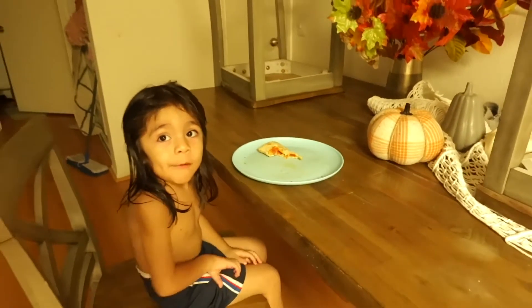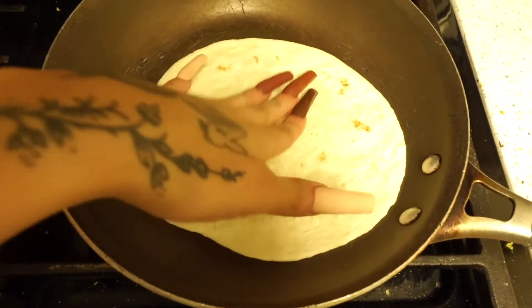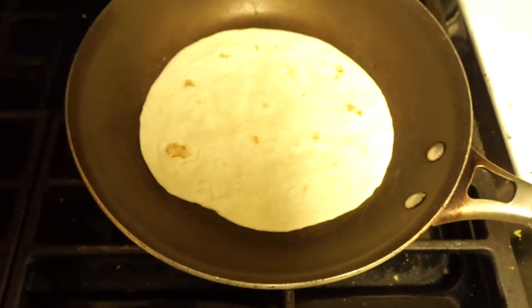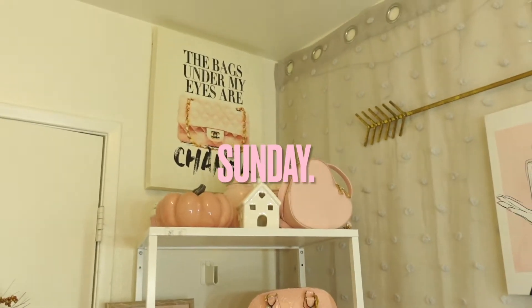For lunch — not really lunch because it's 4:30 — I just had a bagel in the morning, so now I'm just going to have a quesadilla. Then I'm going to put the babies down for a nap, eat this, get them in bed, and then shower.